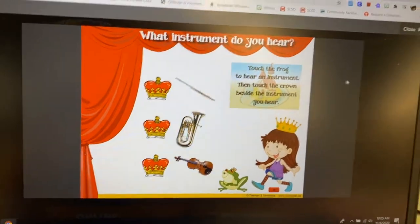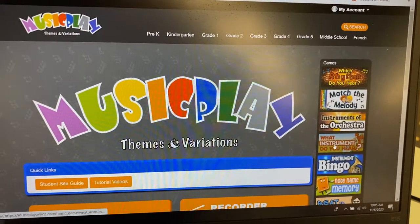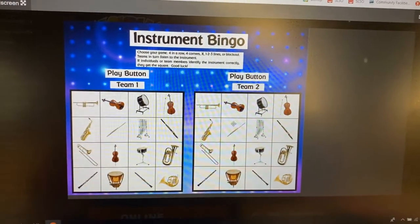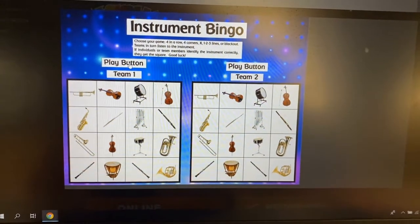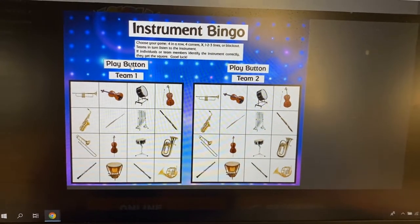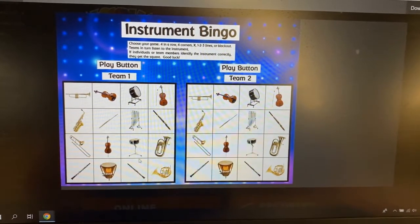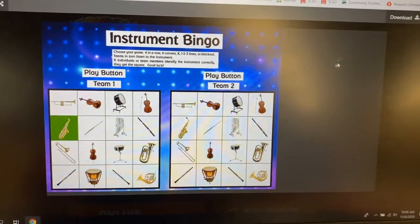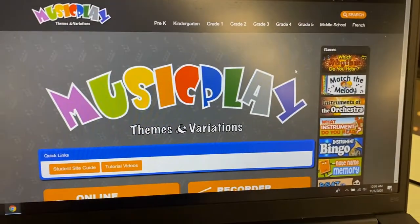Play that game, and then the other game I want you to play is Instrument Bingo. You can play as team one or team two. When you hear the instrument, figure out which one it is — for example, that's the saxophone. See if you can get four in a row to be a winner!